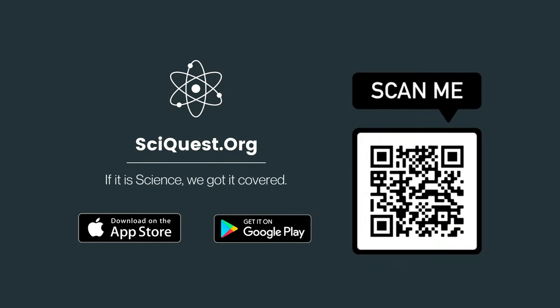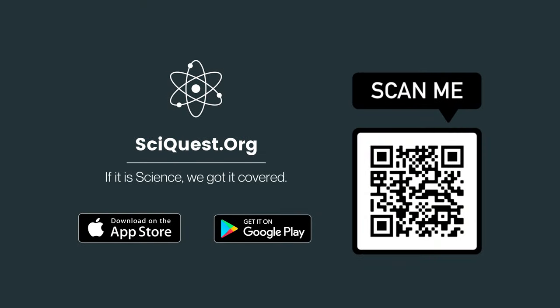We hope you liked this video. If you are a fan of science and space, do check out our application by scanning the given QR code.